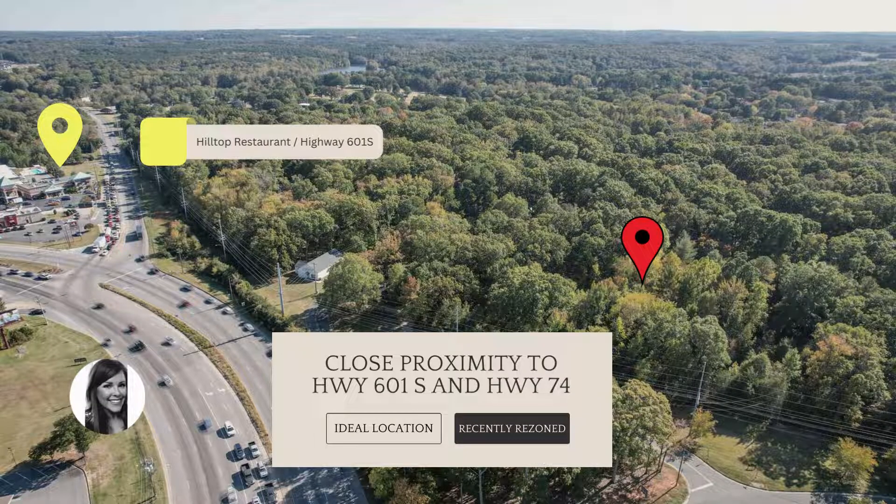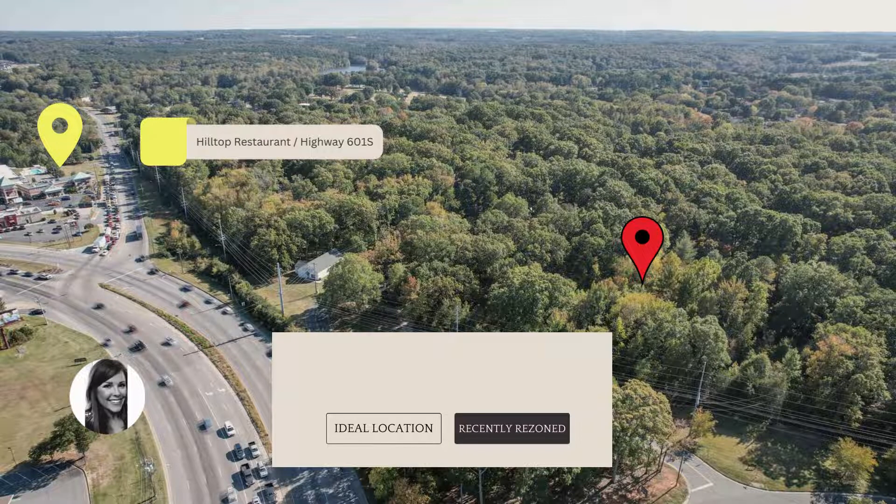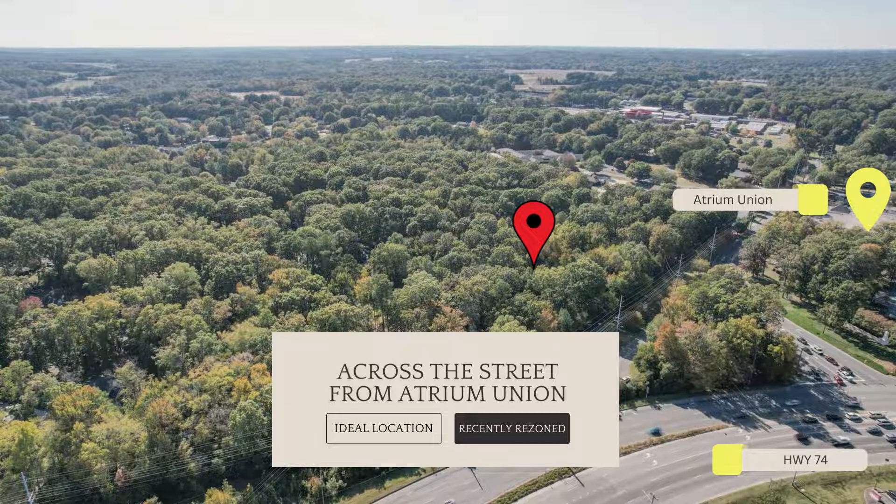With the location less than 10 minutes from Wingate and the Highway 74 bypass toll road, and just minutes from downtown city center, you can't ask for a better location. The lot also boasts easy access to Highway 74, East Franklin Street, Highway 601 South, and Atrium Union within seconds.